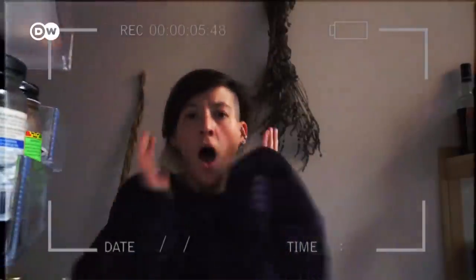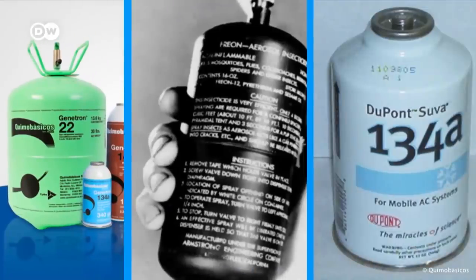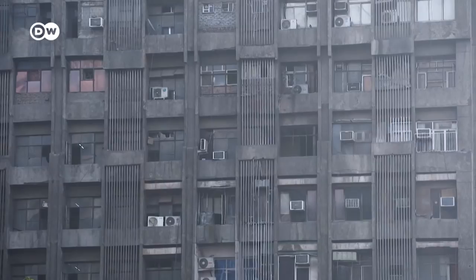Did you know there's a secret climate killer lurking in your kitchen? Refrigerators contain greenhouse gases more potent than CO2. Some are thousands of times worse. Released into the atmosphere, they accelerate global warming.